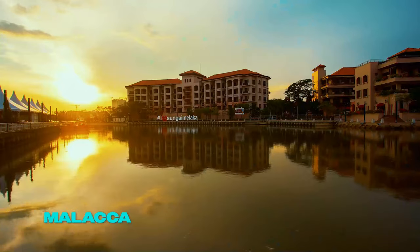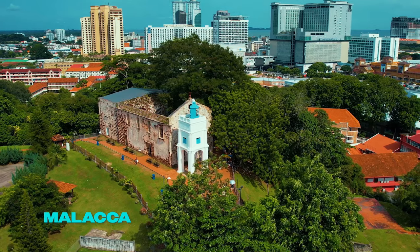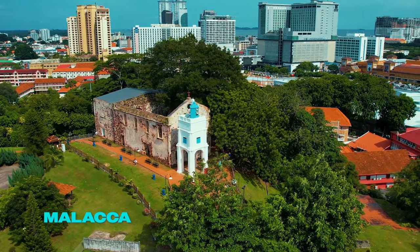Best day trips outside the city. Travel to Malacca, a historical city known for its vibrant past and culinary delights.